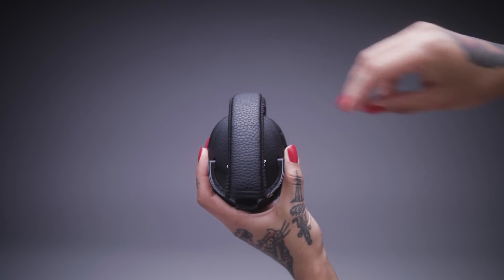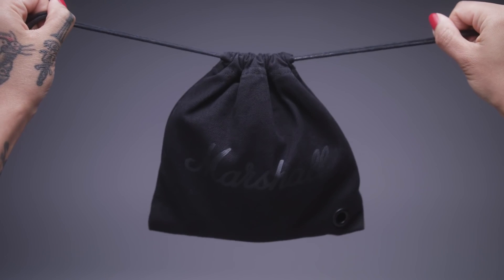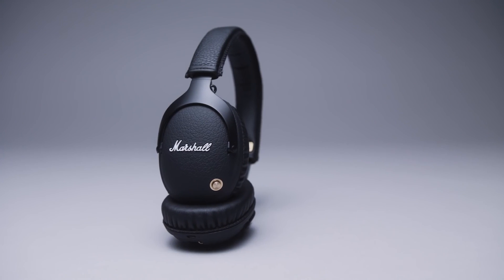The Monitor Bluetooth is fully collapsible for easy storage and transportation in its own rugged canvas carrying bag. The Marshall Monitor Bluetooth is the ultimate road-worthy headphone.